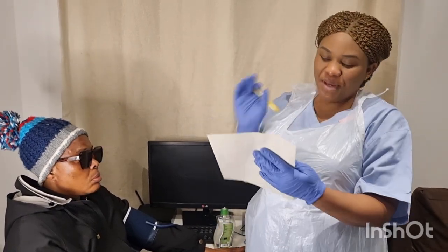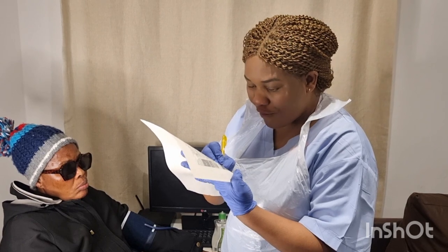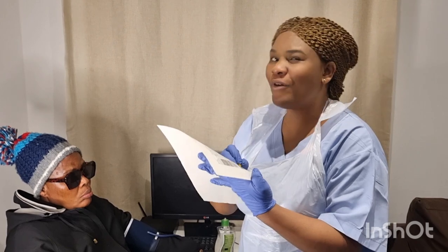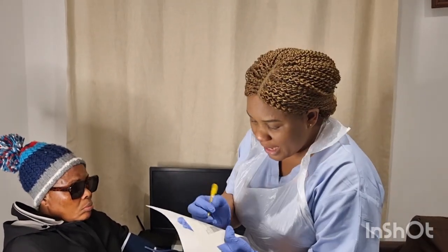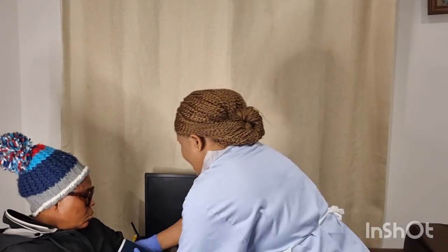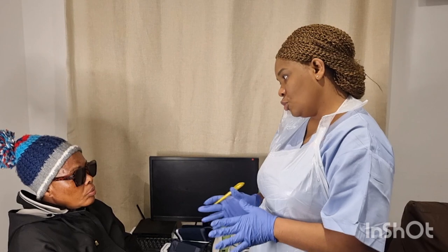The blood pressure reading is 110 over 80 — chart it carefully, double-checking your placement on the NEWS chart. The pulse oximeter reads 96%; under SpO2 scale one, I chart 96. I then remove the probe and explain I'll be counting the patient's pulse for a full two minutes.